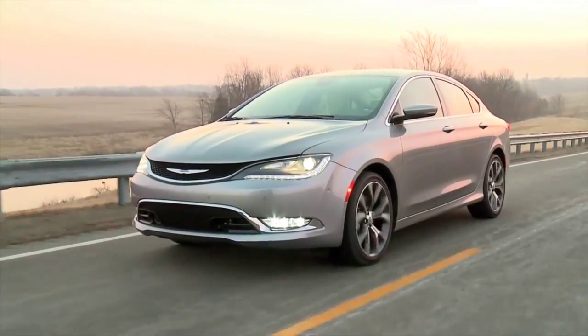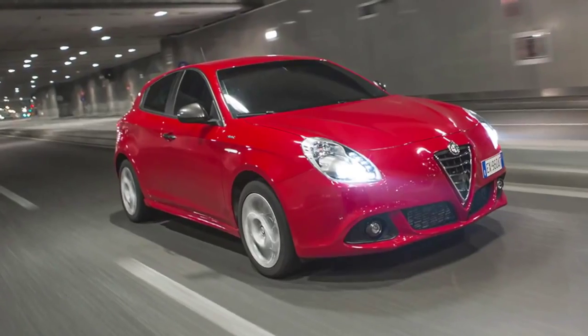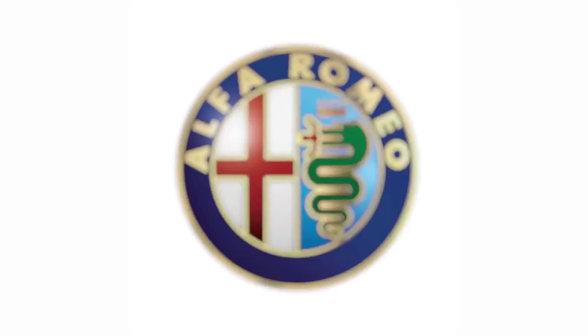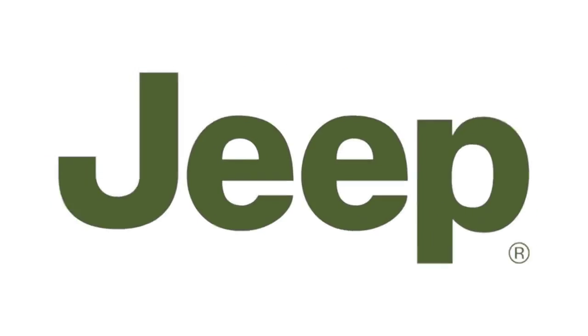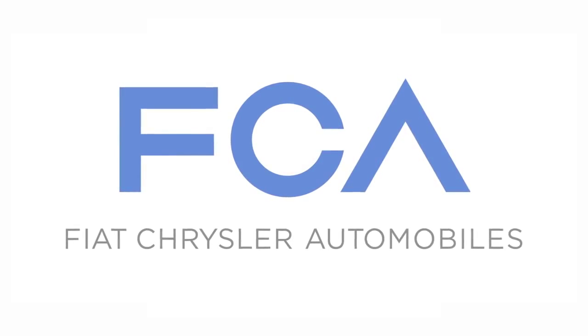It's essentially a stretched version of the Dodge Dart, a car that traces its origins to the Alfa Romeo Giulietta. Fiat, Alfa, Chrysler, Dodge, Jeep, Ram truck, and for now Ferrari are all part of Fiat Chrysler Automobiles, or FCA. It's what happens when Chrysler goes bankrupt and the Italians take over.